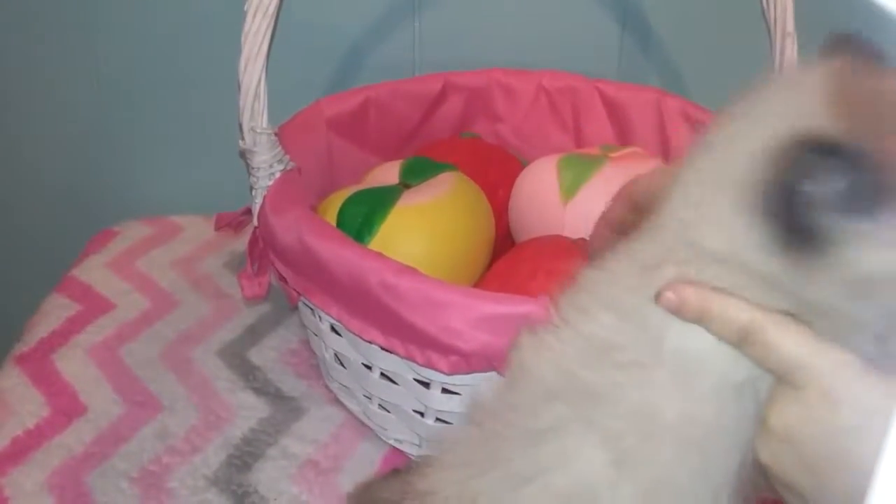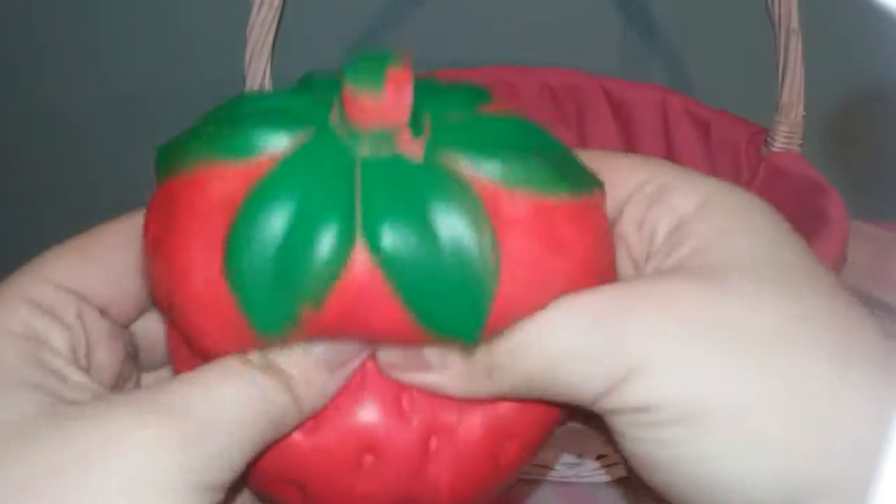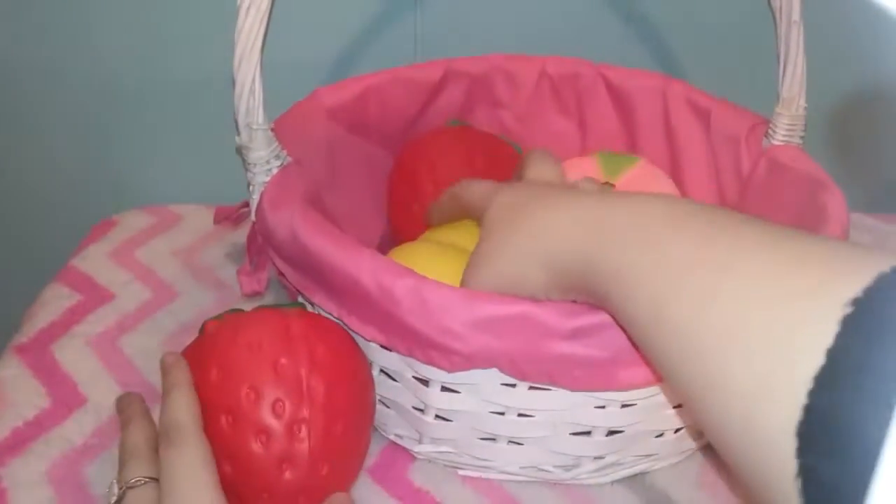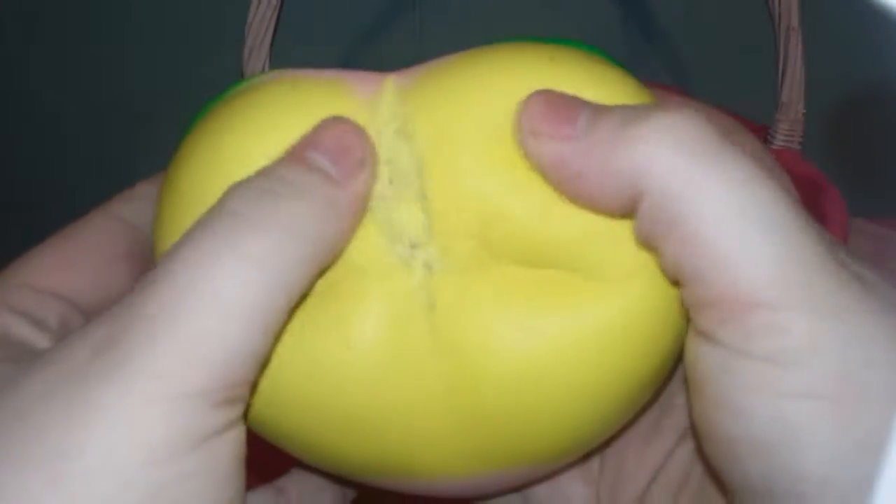Today we got some new squishies. We're going to show you the old ones — this one is not all that slow rising. When it came it tore up and we had to glue the little stem back down. And then this was our very first one we got and it ripped. We glued it back together and it came undone. So now we got a new one.